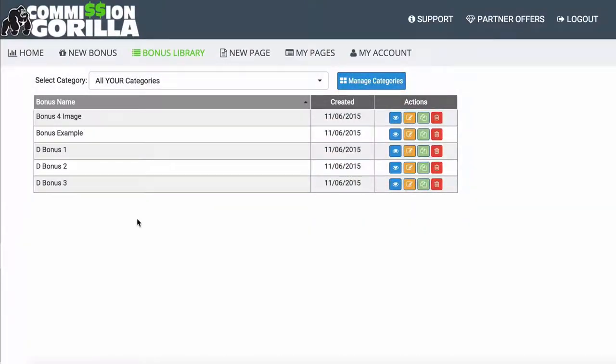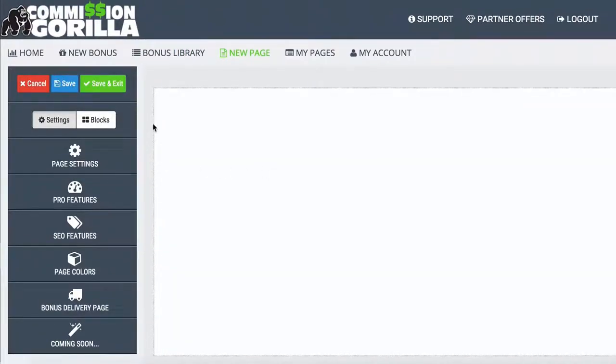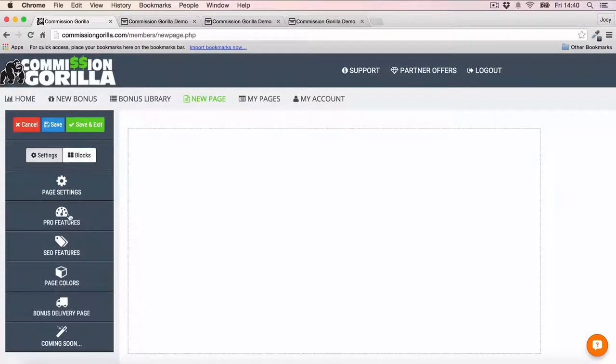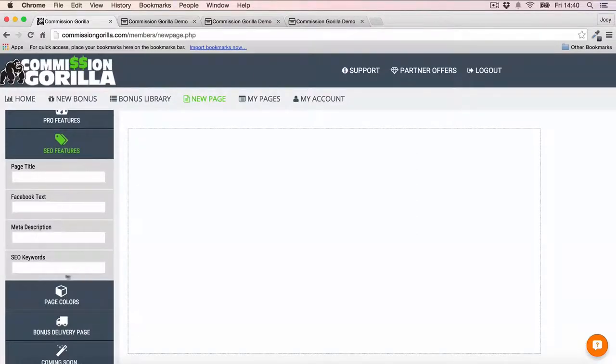Now I want to show you how you can actually build a page and use these bonuses and bonus blocks inside the page creator. This is the coolest part of Commission Guerrilla in my opinion, because you can really create some very gorgeous pages. The first thing you're going to want to do is go into your page settings and give your page a name — I've just named mine 'Video Page.' You also want to enter your affiliate link into the text field here so that your affiliate link is connected to the button. There are also SEO features — go ahead and do all your keyword optimization here to make sure your page is optimized for SEO.